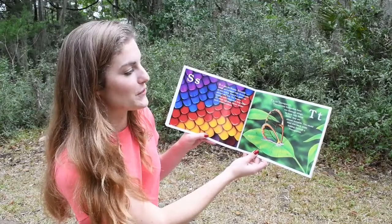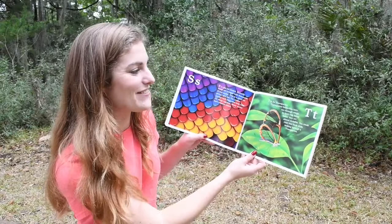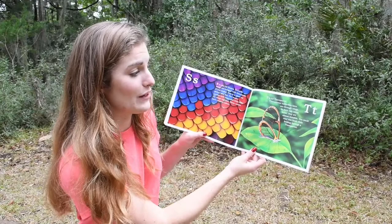T. T is for Transparent. Transparent butterflies have see-through wings. In their rainforest home, they are almost invisible. You could read this book while looking through a transparent.